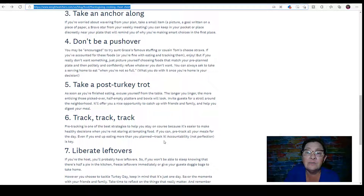Don't be a pushover — you may be encouraged to try Aunt Grace's famous stuffing or Cousin Tom's cheese straws. If you've accounted for these foods you're fine, but if you really don't want something, just picture yourself choosing foods that match your pre-planned plate and politely refuse. Remember with personal points you can get points added for eating plain vegetables, and if you're active all week before Thanksgiving you can add to your weeklies. Drink a lot of water that day and you'll get one extra point.